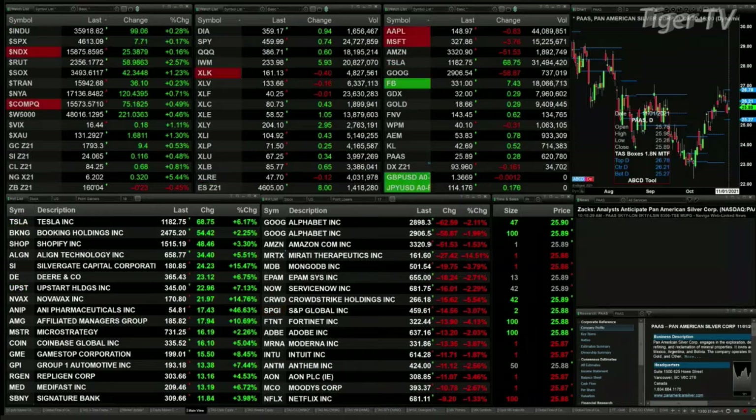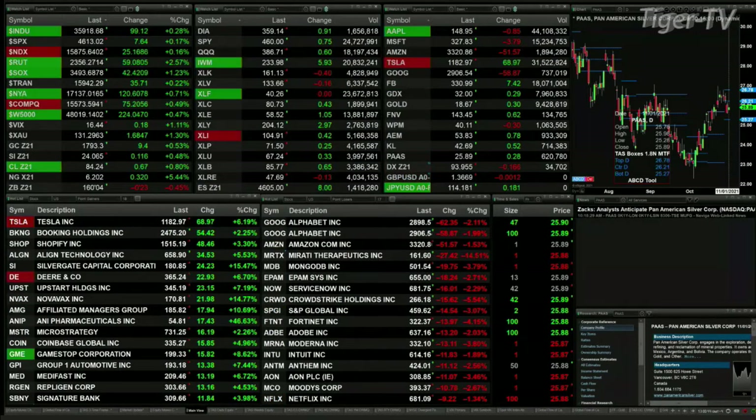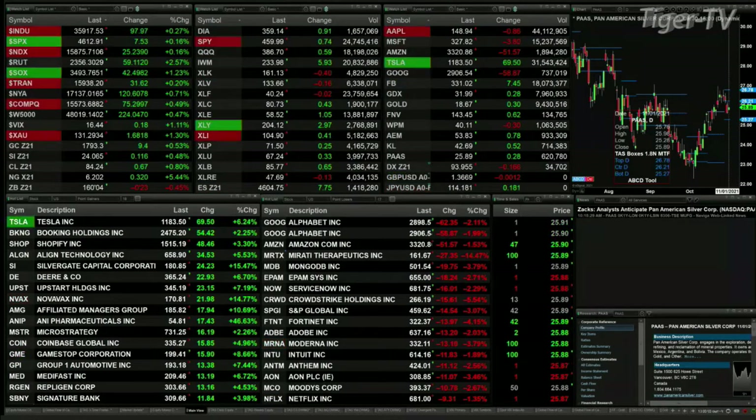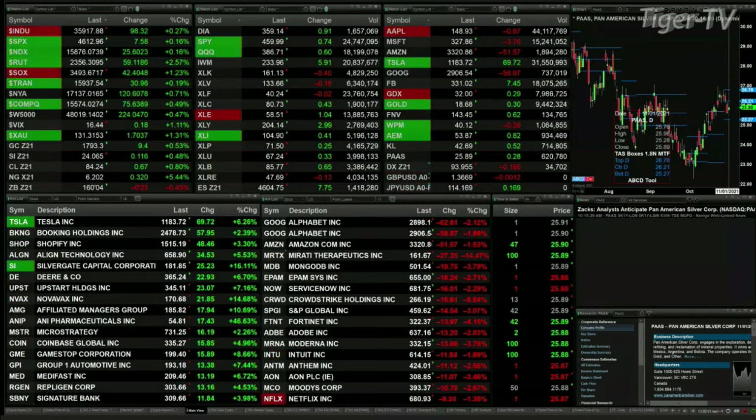The Russell is the big mover up here, 2.5% to the upside, up 59 bucks. It's taking out the top of its very large consolidation. If this is a consolidation breakout, that is suggesting some significant movement to the upside, and today is just an example of that. You've got gold trading up 9 bucks, trading at 1,793. Silver up 11 cents, 24.06 is the print there.